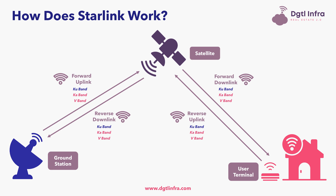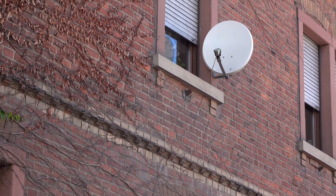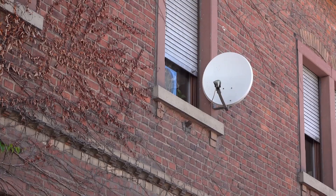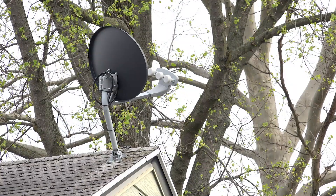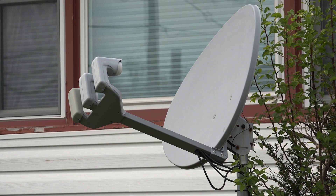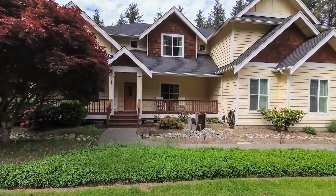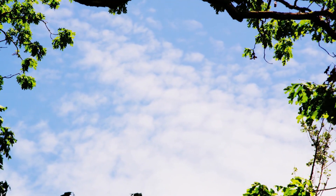Let's walk through Starlink's three main components. First is the user terminal, at the bottom right of the video. The user terminal is a small satellite dish about one and a half feet in diameter that sits outside the user's home. It is electrically steered to ensure a connection with the appropriate satellites moving across the sky. It requires only a simple installation with no technician needed — simply point it at the sky and plug it in. However, the terminal does need to be placed outdoors and requires a direct line of sight to the sky.